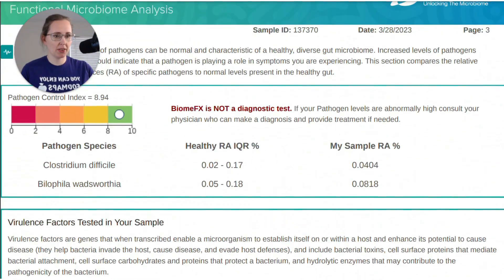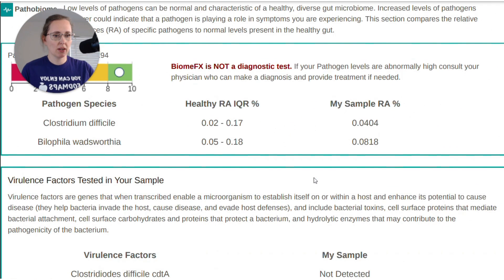Another thing I wanted to show you here was the pathogen species that they assessed, and neither of these were too far out of whack. In a couple of my previous BiomeFX samples, there were a couple of other species detected that were within the normal range but detected nonetheless. C. diff is basically the same as it was before — my average from my previous three BiomeFX samples was 0.0379, and now I'm at 0.04, which is practically the same. Bilophila maybe went up a bit — the average for the previous three BiomeFX tests was 0.0250, and now it's at 0.08. So that did basically triple from the last sample, though it's still within range.